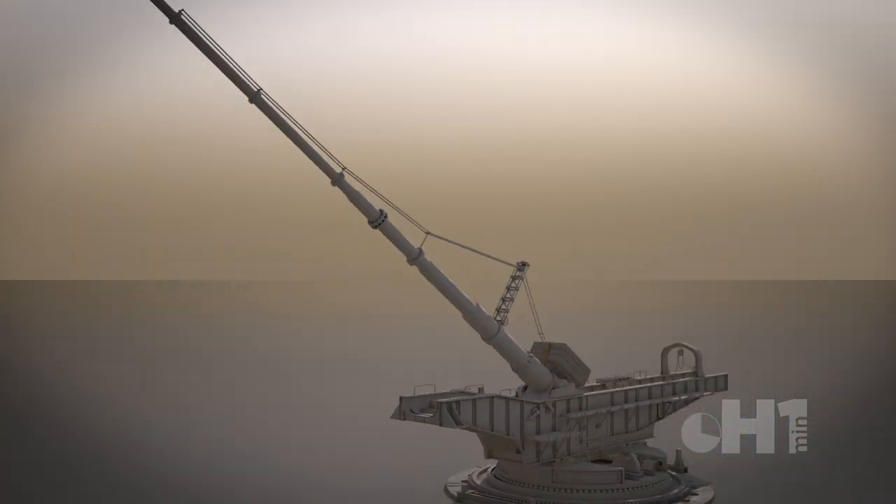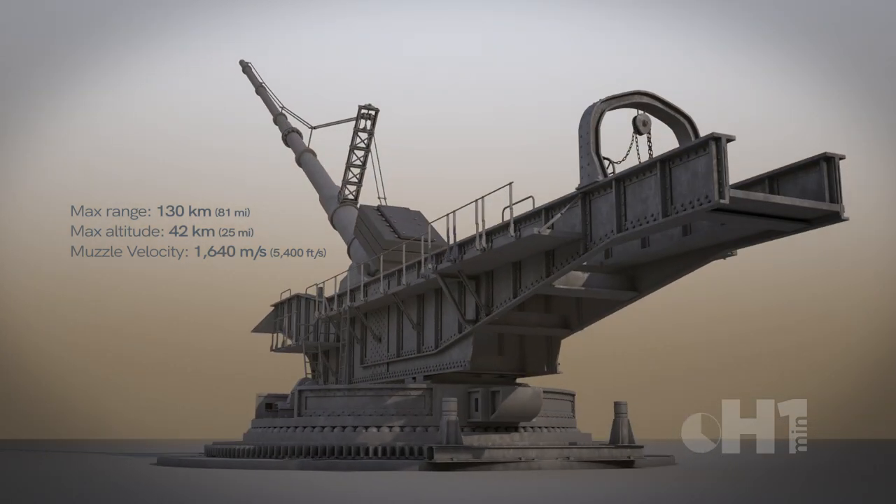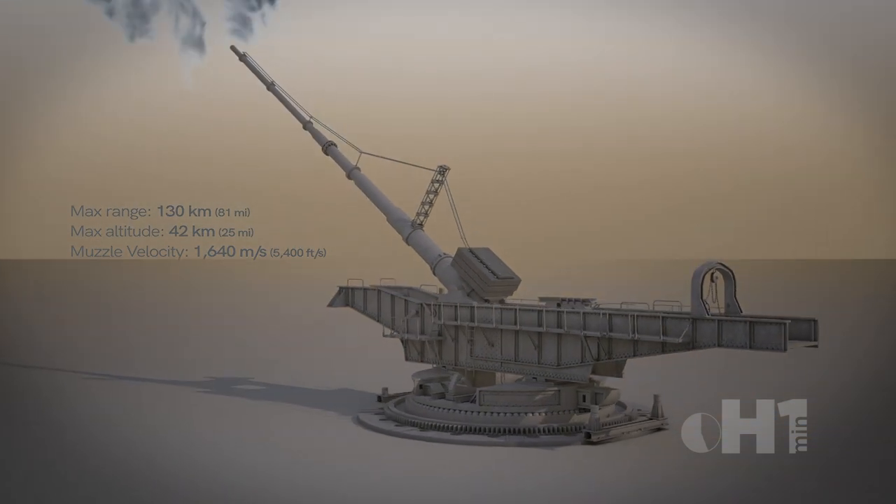Firing a 100kg shell to a maximum distance of 130km, it had the distinction of being the highest human-launched projectile until World War II, with a maximum altitude of 42km.